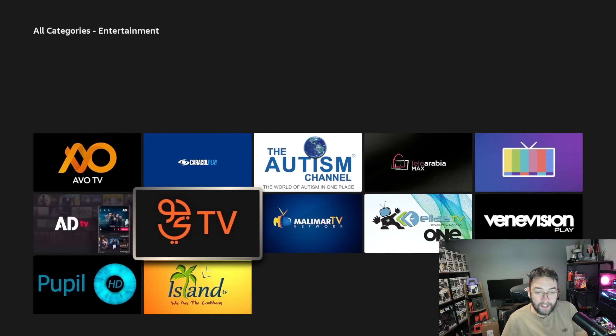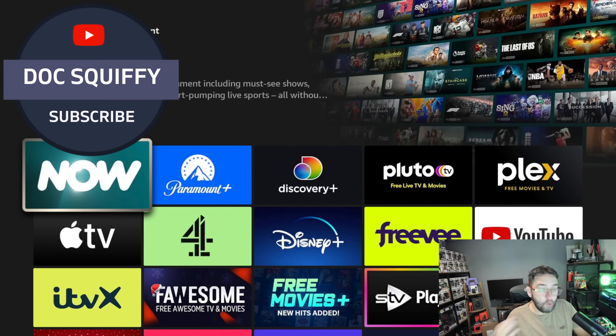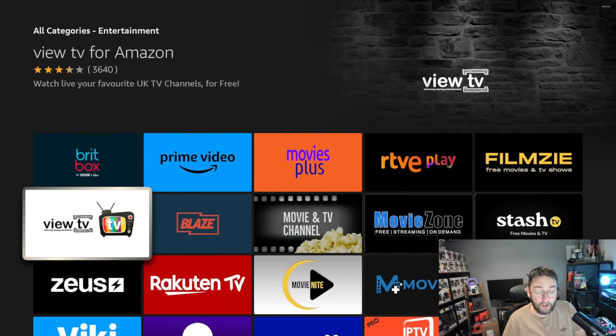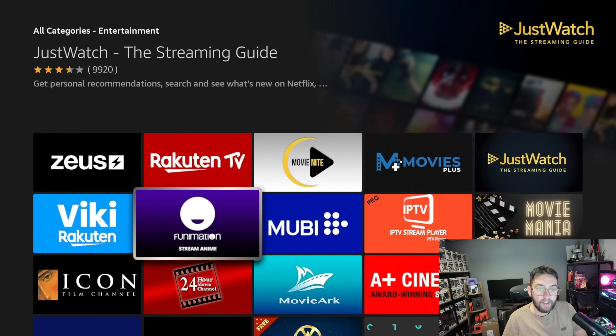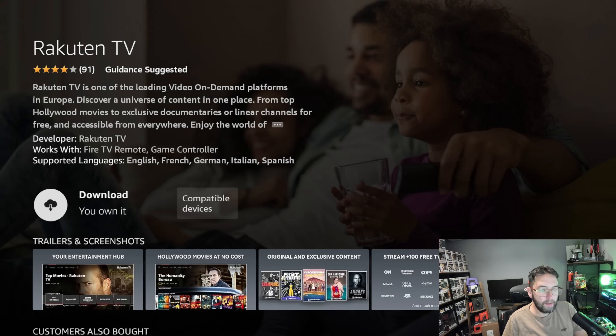There's so much here — this means you can just scroll through instead of having to actually know the name of an app. You can have a look and see what you recognize and might want to try. Blaze has loads of movies as well. Just Watch is a great little one for finding movies. Rakuten TV is a good one we've covered in the past — it's a video on demand platform.